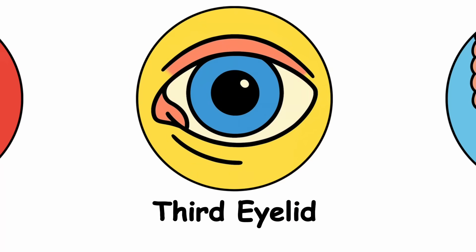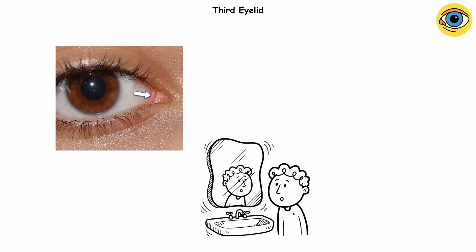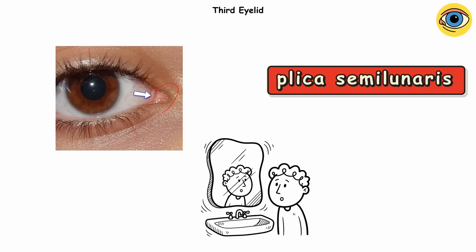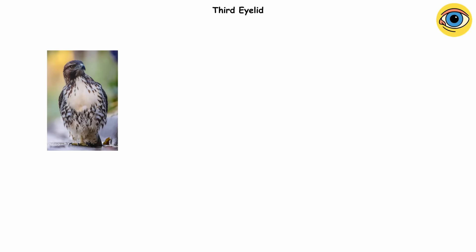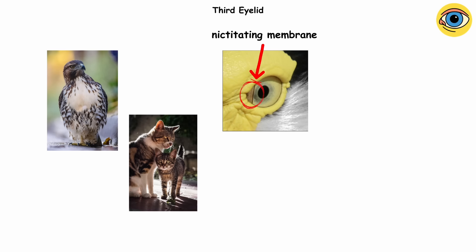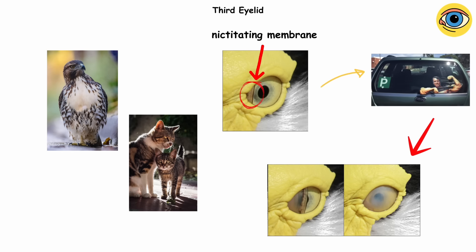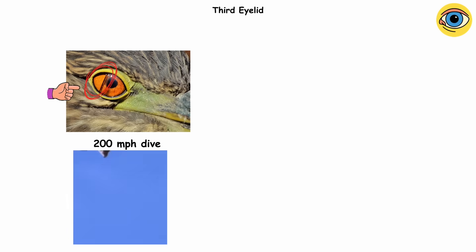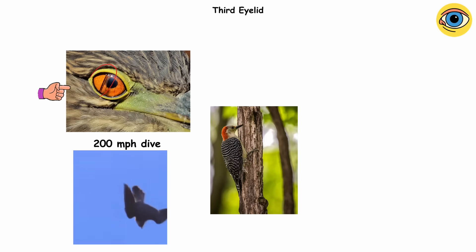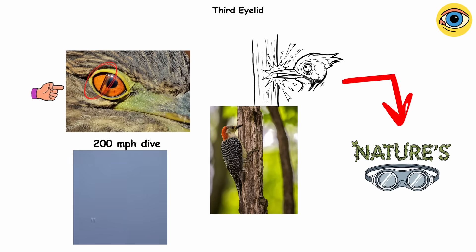Third eyelid. Next time you look in the mirror, peek at the pinkish fold in the corner of your eye. That's the plica semilunaris, the leftover scraps of a third eyelid. In animals like falcons or cats, the nictitating membrane is a full-on windshield wiper for the eyeball, sliding across sideways to keep things moist and protected while still letting them see. Falcons literally blink mid-200 miles per hour dive, and woodpeckers use theirs right before smashing into a tree.